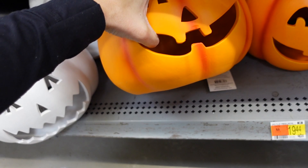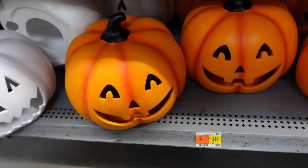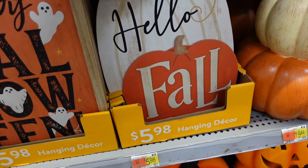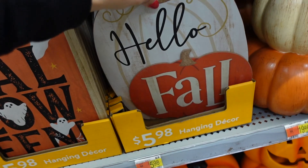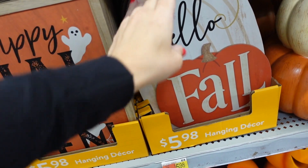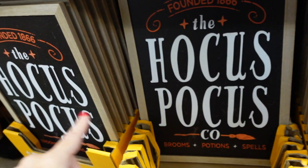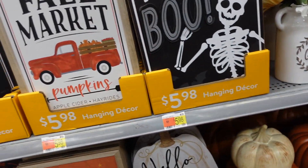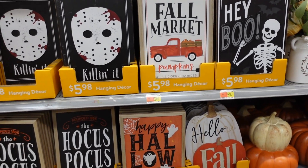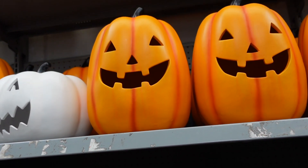It's a little pumpkin you can put a tea light in, available in orange and white, also $19.44. There's hanging decor with a little hook — 'Hello Fall' and 'Happy Halloween' — and 'Hocus Pocus' signs, all $5.98. They also have a taller pumpkin with a little slot for a light, also $19.44.